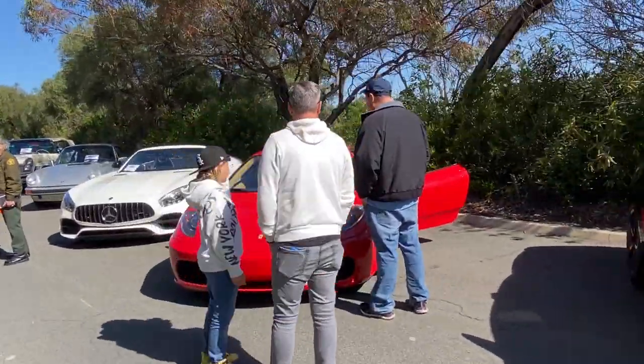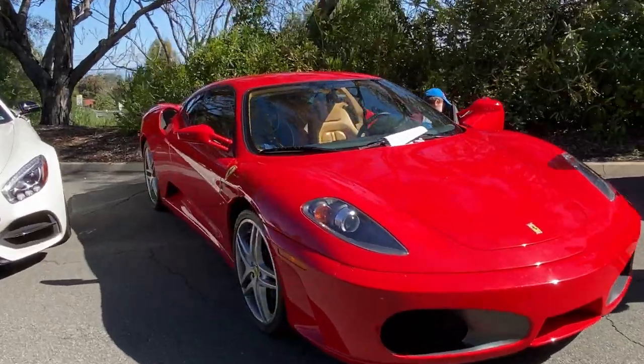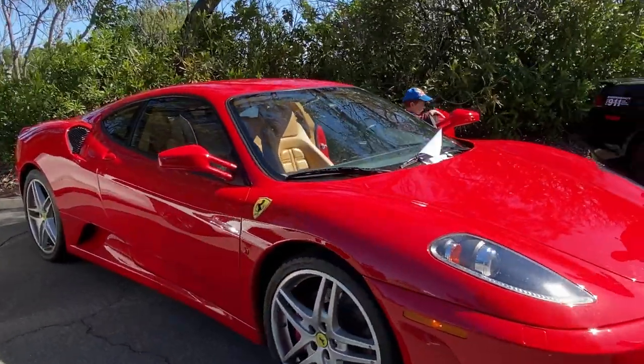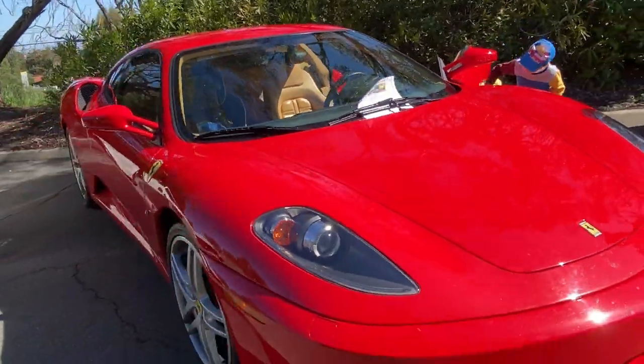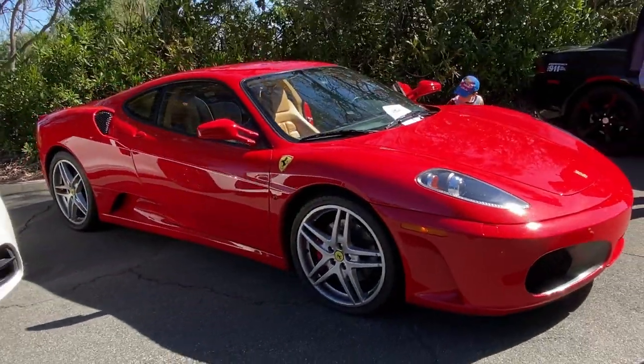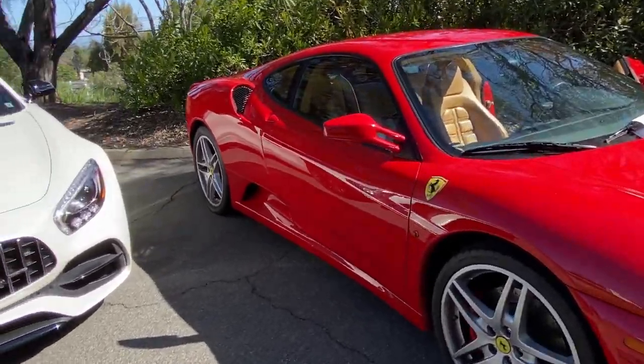Here's Todd and his Ferrari. 2005 — I'm not sure how I came up with 2013. 2005, yes. It's the 430.